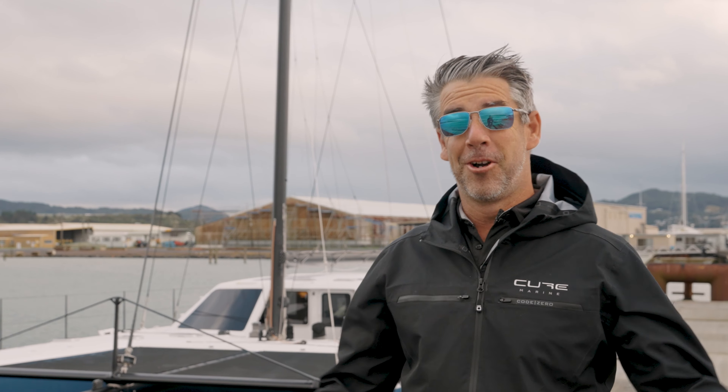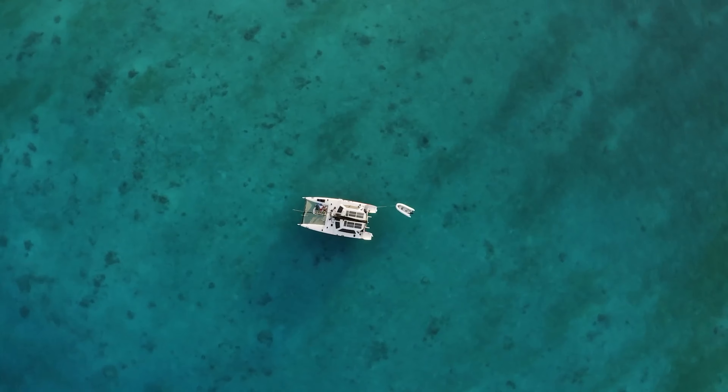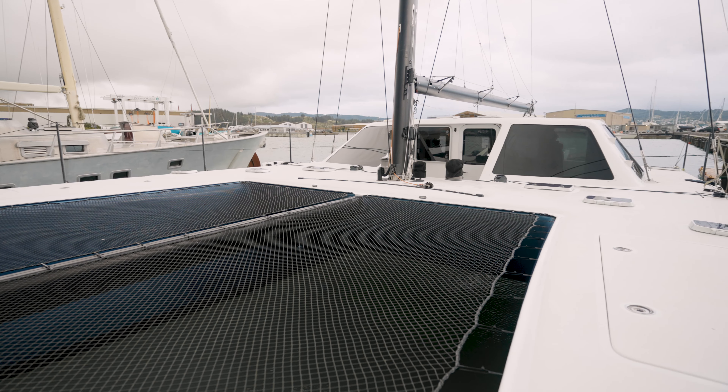Morning guys, here we are in Whangarei. As a broker there are certain boats that you want to work with — boats that just stick with you all the time — and here's one of them. Here she is: the Gunboat 48 Bella.